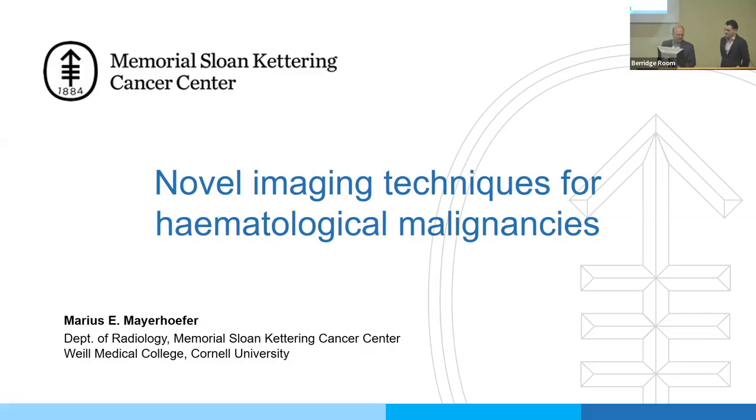We're going to make a start. Thanks for those of you that have come here and for those joining online. It's a pleasure to have Marius Meyer-Hofer and Doris Leitner giving these talks today. We have two guest speakers coming all the way from New York. Marius is an old acquaintance of the department — he was an SOR fellow. He has expertise in nuclear medicine, which is something we don't get enough of here. Marius will talk for the first 40 minutes, Doris gives the other talk, and then we'll have a general discussion.